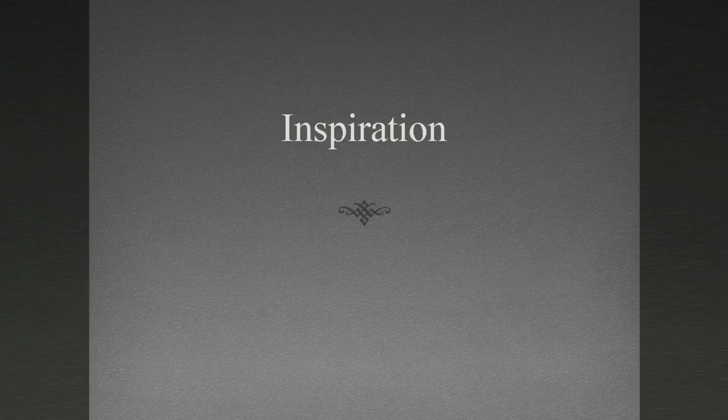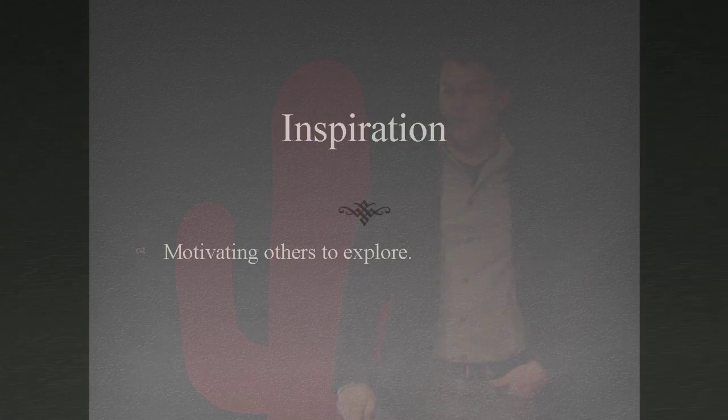Let's start with the inspiration. How did I decide I want to do something like this? It really comes down to motivating others to explore. Somebody motivated me somehow to want to do something like building an instrument and sending it out into space.